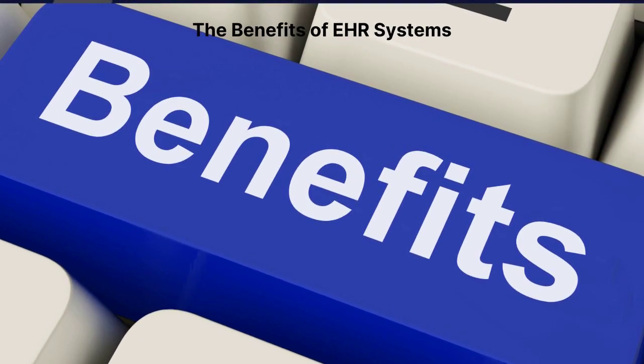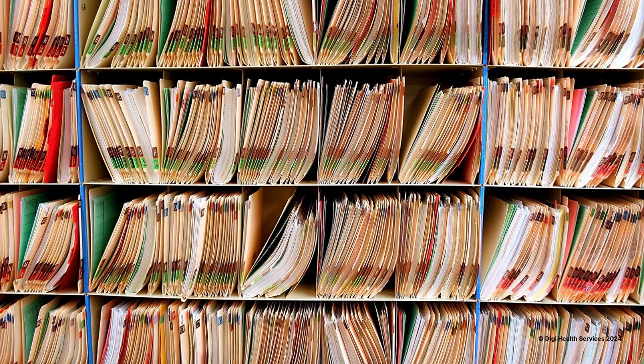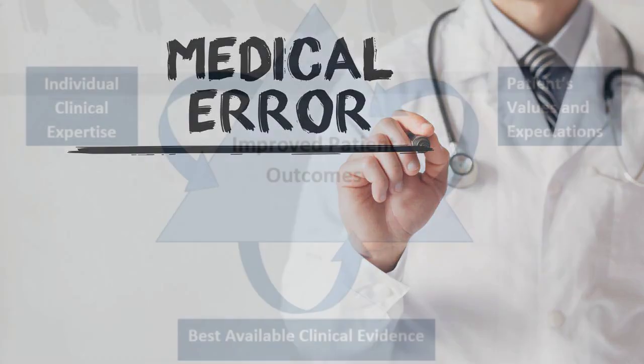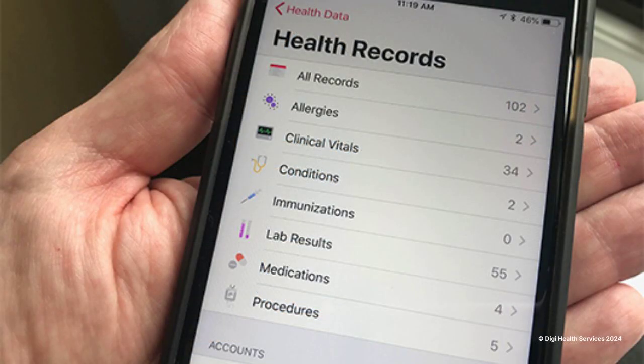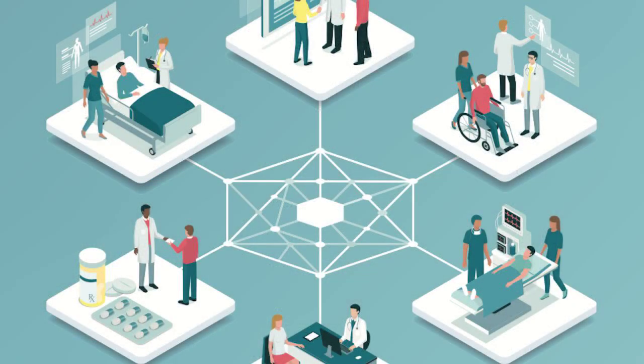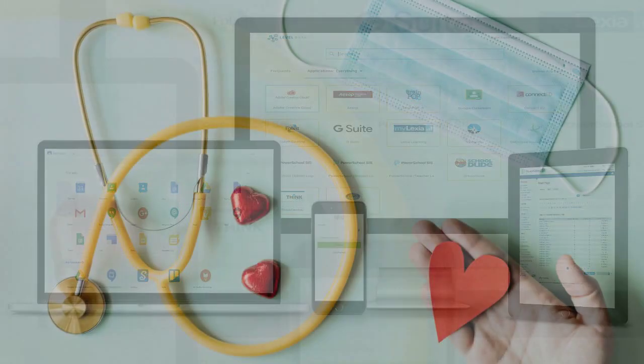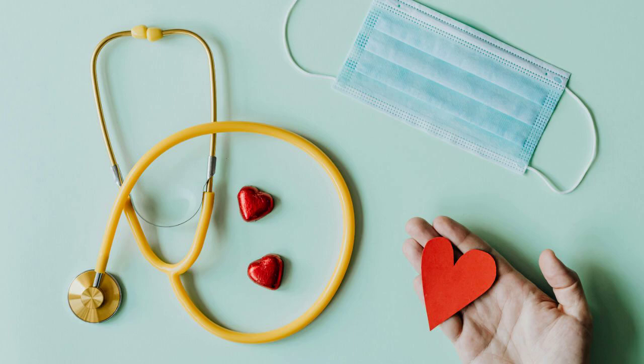Second, what are the benefits of EHR systems? EHR systems offer numerous benefits over traditional paper records. They improve healthcare providers' ability to diagnose diseases and reduce, even prevent, medical errors, enhancing patient outcomes. A well-implemented EHR system can increase coordination among healthcare providers by facilitating easier access to patient data, thereby improving the overall efficiency of medical care. Additionally, EHRs support patients' involvement in their healthcare through easier access to their medical information, fostering a collaborative patient-provider relationship.